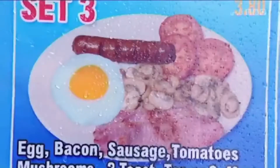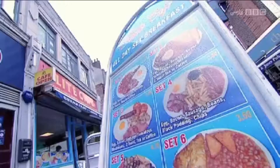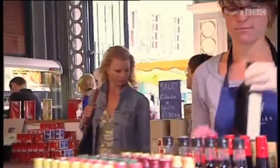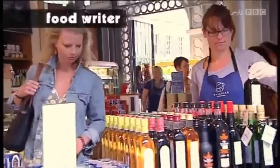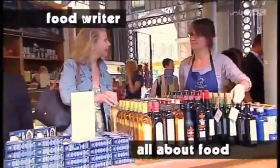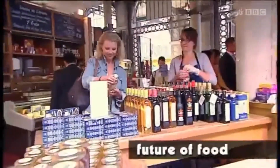A big fried breakfast might not be to everyone's taste, but in Britain there is something for everyone. Celia Brooks-Brown is a food writer and knows all about food and the future of food in the UK today.